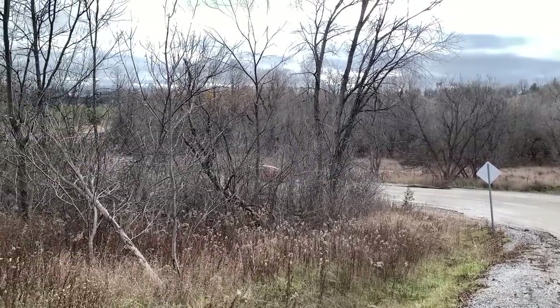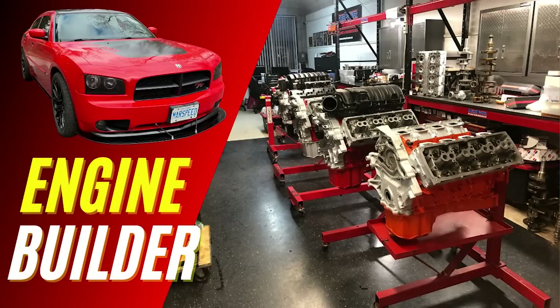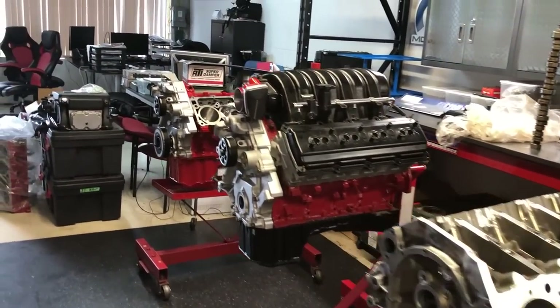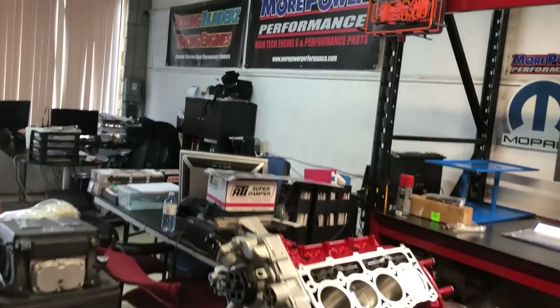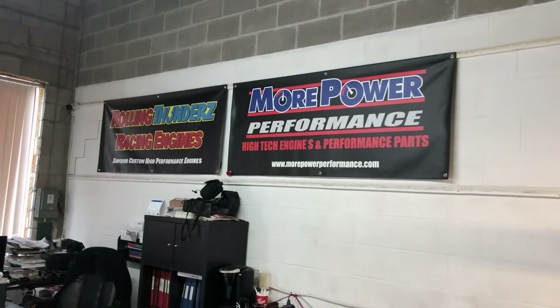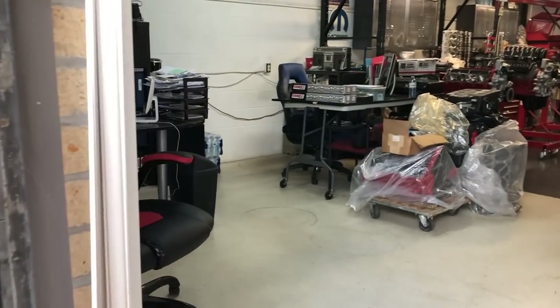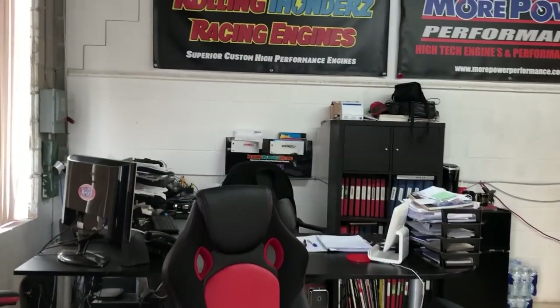This engine was built and assembled by Ned and the team at Rolling Thunders, and all other work on the car was done by Tony at More Power Performance. Overall, it was a great experience learning from both Ned and Tony and seeing things come together right in front of me. Instead of just packing different parts together, Ned built everything custom to fit and work together as a unit.